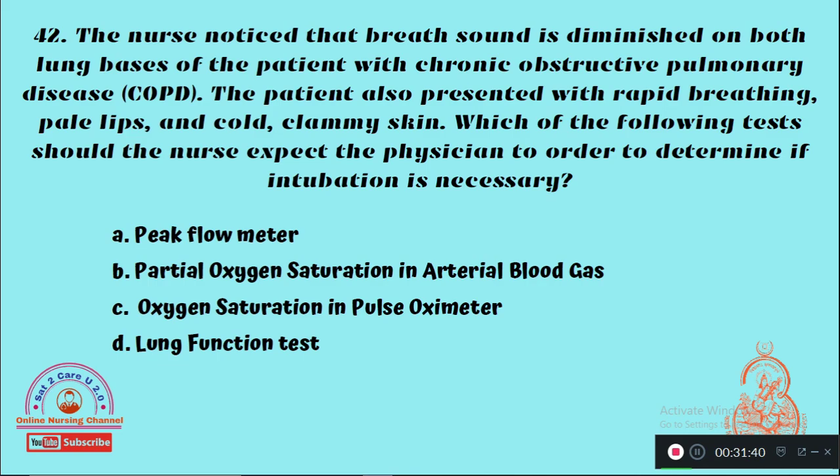Question 42: The nurse noticed that breath sounds are diminished on both lung bases of a patient with COPD. The patient also presented with rapid breathing, pursed lips, and cold clammy skin. Which test should the nurse expect the physician to order to determine if intubation is necessary? Option A: Peak flow meter, Option B: Partial oxygen saturation and arterial blood gas, Option C: Oxygen saturation by pulse oximeter, Option D: Lung function test. The right answer is Option C — oxygen saturation by pulse oximeter should be checked.